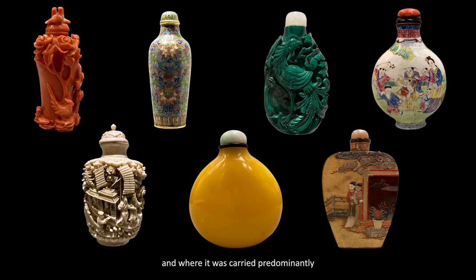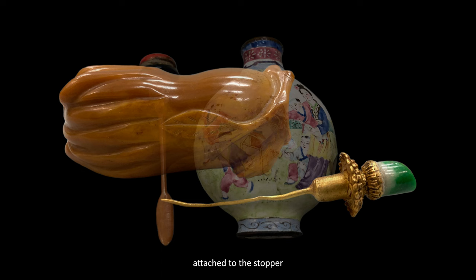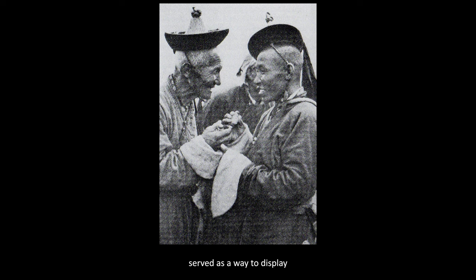Does this surprise you? Each superbly crafted bottle was fitted with a tiny spoon attached to the stopper, so the proud owner could place a small amount on the back of the hand or fingertip for ease of use. An offer to share with a friend served as a way to display the extravagant bottle, in much the same way today one might offer the time from a Rolex.